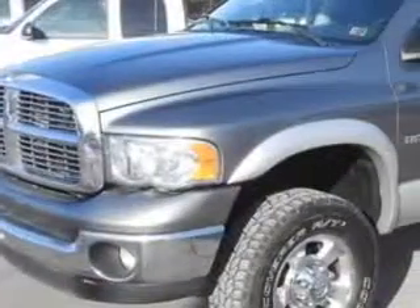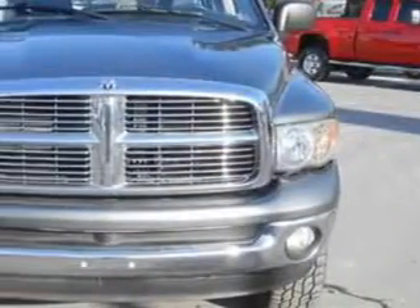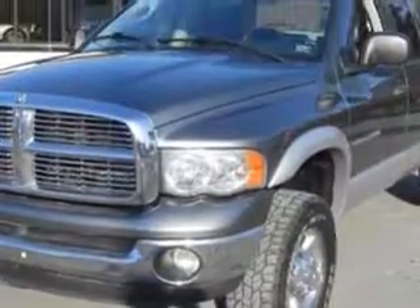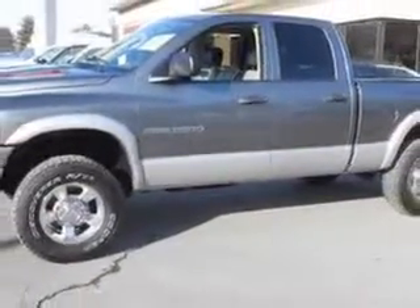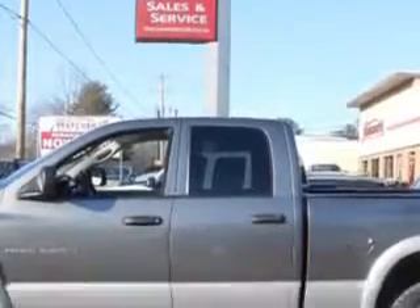Mike Watchers Used Cars knows you want more in a car. You expect the best from your vehicle. Imagine driving this bright silver metallic 05 Dodge Ram 2500 Quad Cab SLT 4WD SB, equipped with an 8 cylinder engine and an automatic transmission with only 67,987 miles.